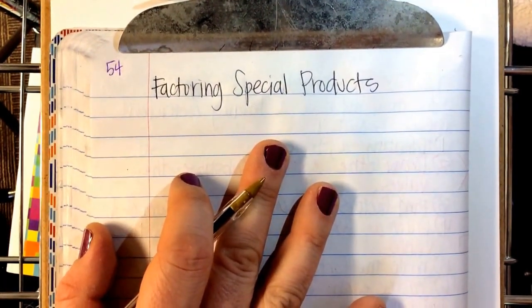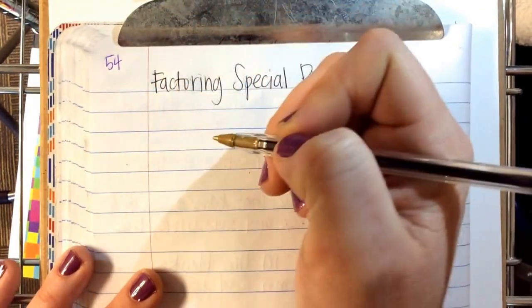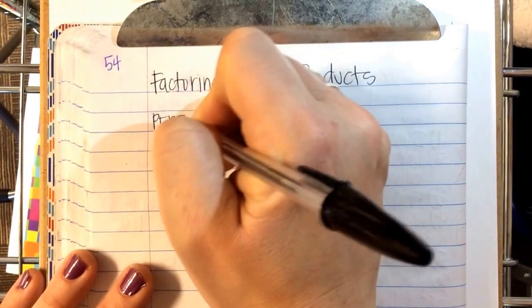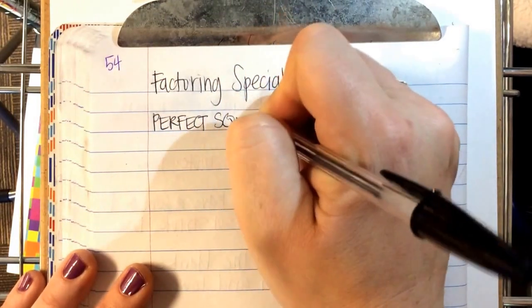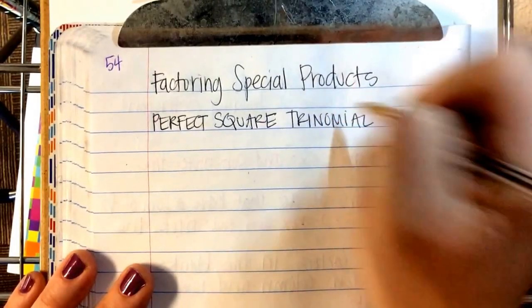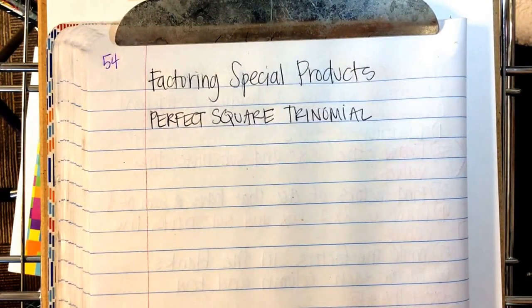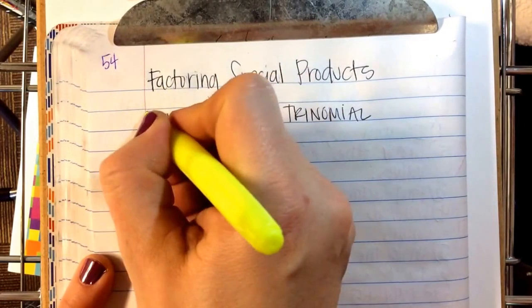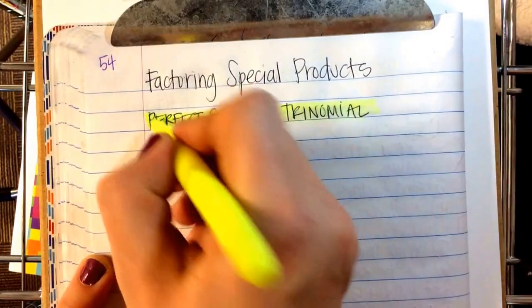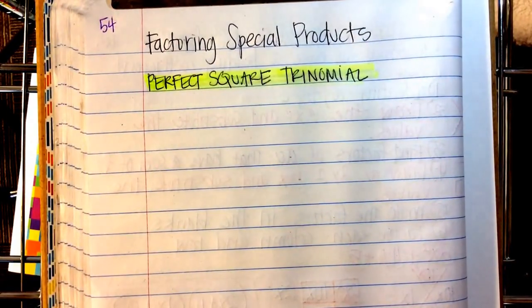Factoring special products. The first type of special product we're looking for is a perfect square trinomial.